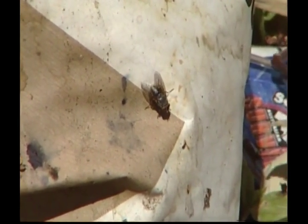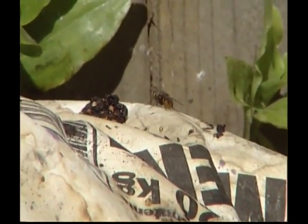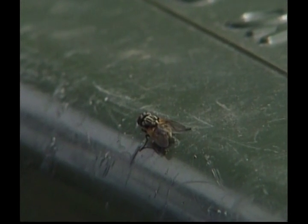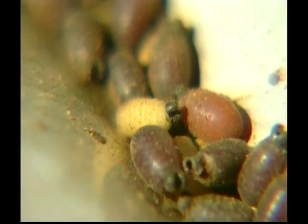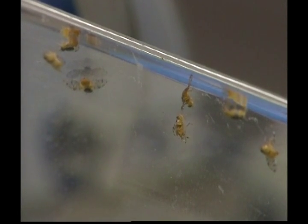I've got another creepy crawly to introduce you to — this time it's the fly. There are many kinds of flies: some that you might come across are common houseflies, fruit flies and gnats. Horseflies are another common type of fly — they bite. Houseflies are attracted to food and garbage, and a clean home is the best defence against these annoying insects. Flies start out life as a larva or maggot. Flies have very big eyes, made up of hundreds of small parts that form a hexagon shape.